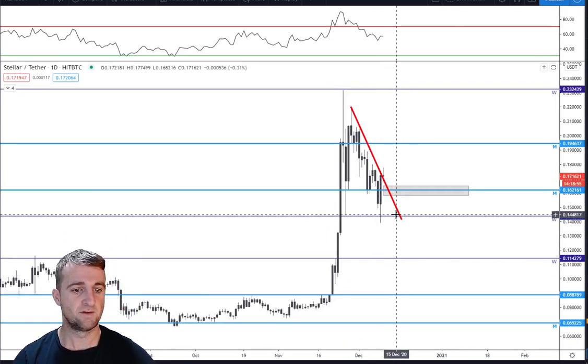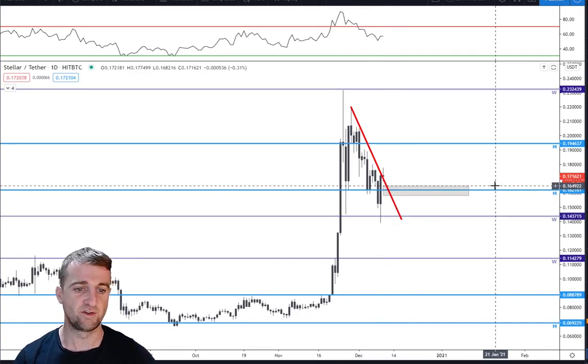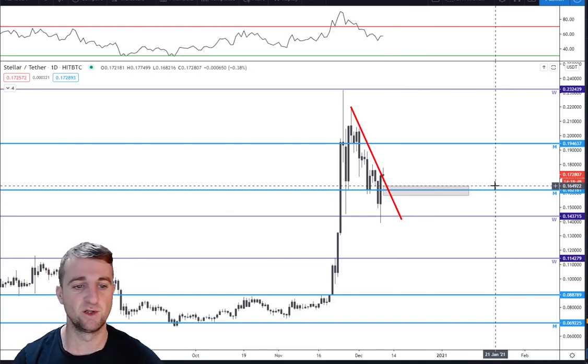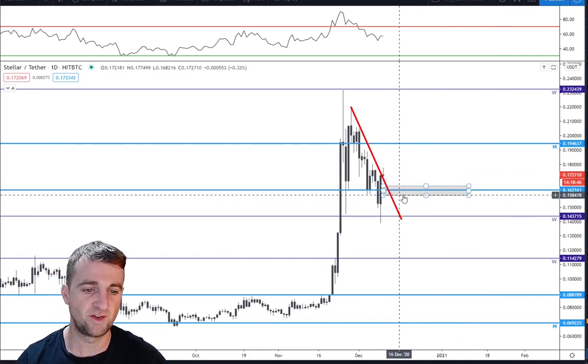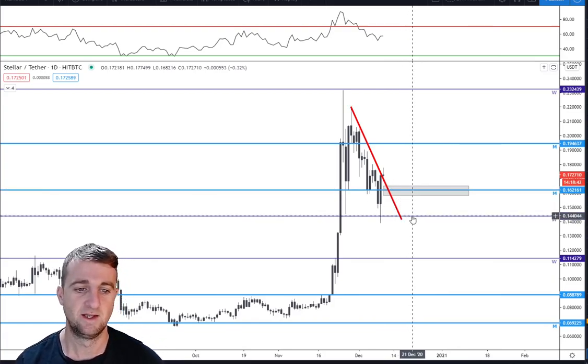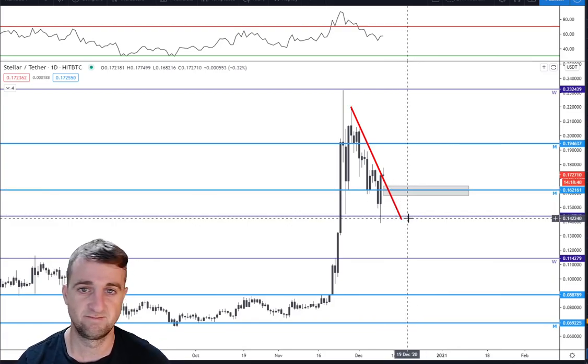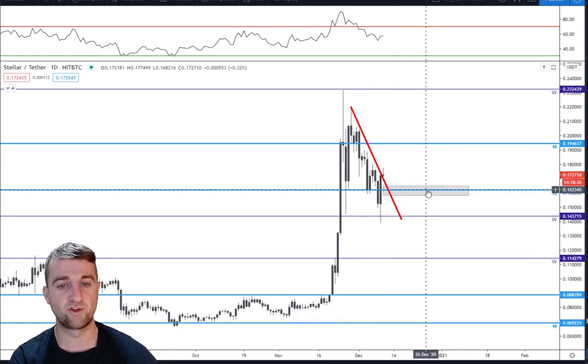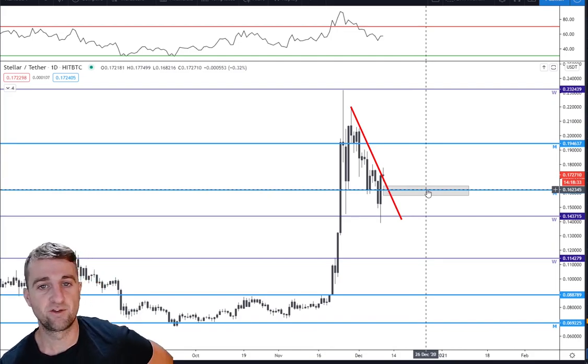That is the USDT chart to finish. So that will do it for today's video — a bearish and bullish scenario where you could potentially invest. This area could be a good opportunity in my opinion; I don't think we're going to come back down here, but if we do that's a risk. Thanks so much for watching. Please make sure you like this video and subscribe to my channel, and I'll catch you next time.